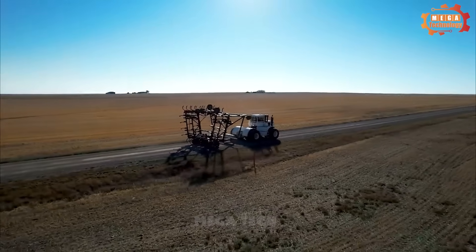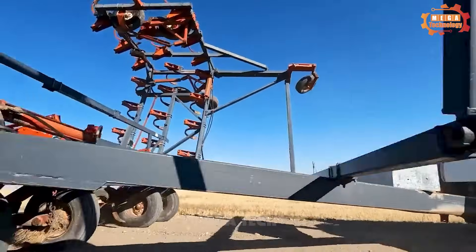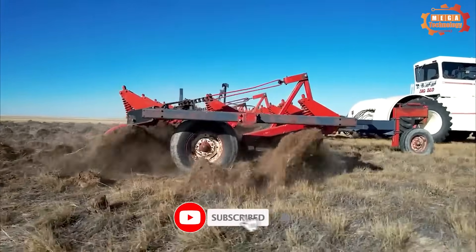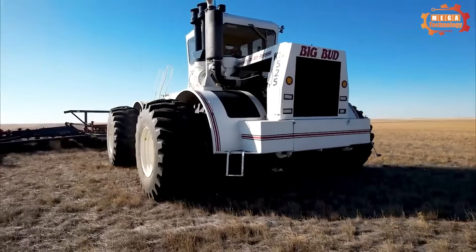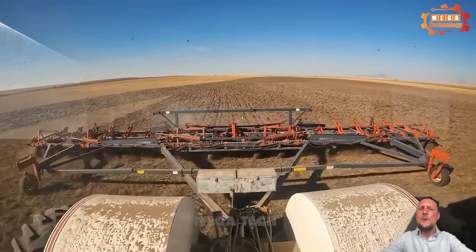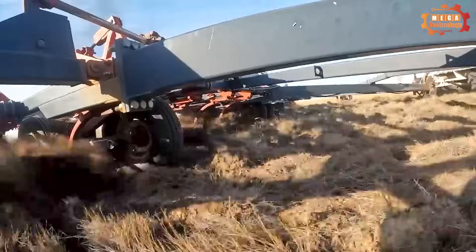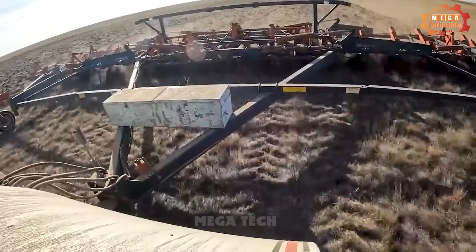The Big Bud KT 525 has a 36 gallon and 136 litre hydraulic system for controlling and steering. It weighs up to 40,000 pounds or 18,000 kilograms. A new Big Bud 700 is in production in 2023, featuring an 18 litre engine with nearly 700 horsepower.